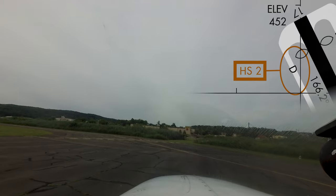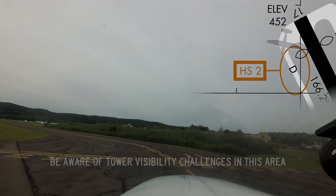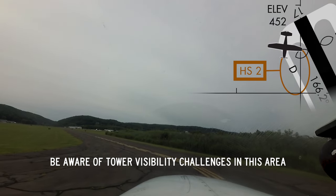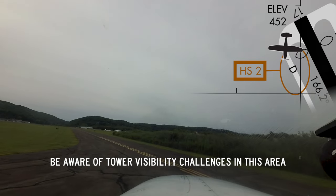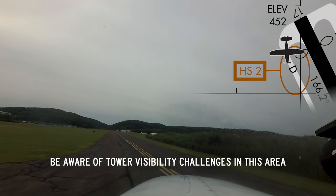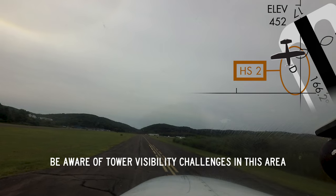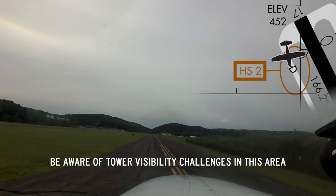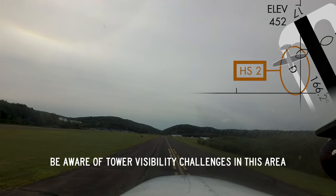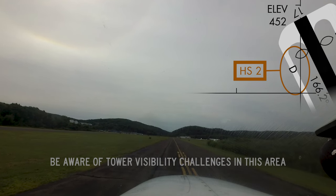Hotspot 2 is located on taxiway Delta nearing the approach end of runway 17. This is a non-visibility area from the tower. To mitigate this situation, the airport has installed a camera to provide controllers with a view of traffic in this area. However, due to weather or technical issues, this camera may not be operating or useful at all times, and so pilots should assume that the non-visibility factor is always considered in this area. Tower may ask for more accurate position reports under these conditions.